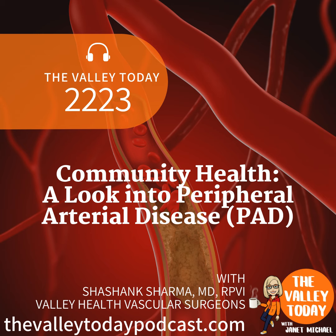Welcome back to the Valley Today. I am your host, Janet Michael. It is Community Health Day sponsored by Valley Health. Today we are talking with Dr. Sharma, a vascular surgeon with Valley Health Vascular Surgeons at Winchester Medical Center. September is Peripheral Arterial Disease — PAD — Awareness Month. We talked in the first segment about what it is, how common it is, and who's at risk. One of the things you mentioned was that if you have a blockage in your carotid artery, sometimes those symptoms look like a stroke.